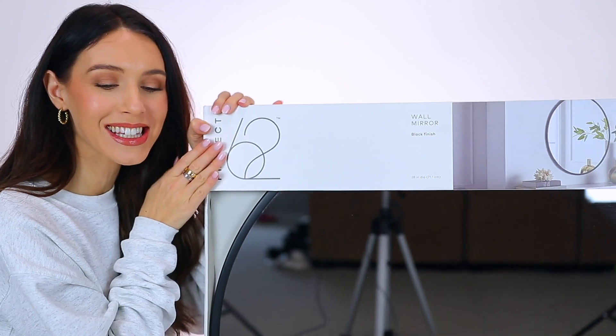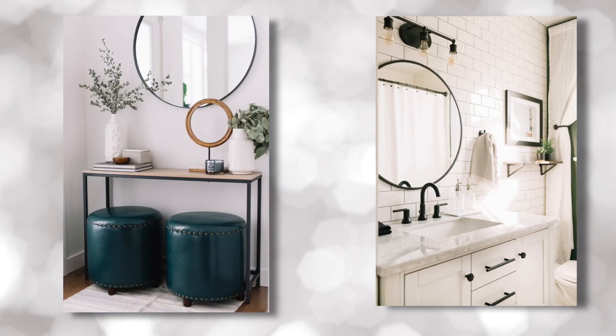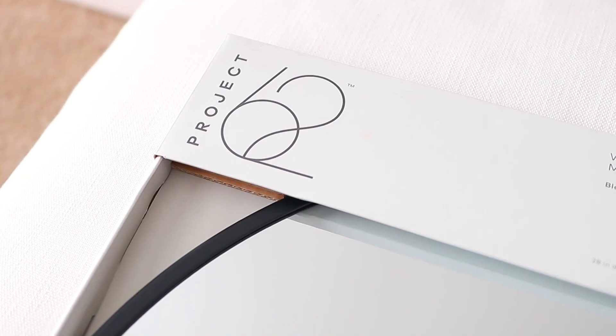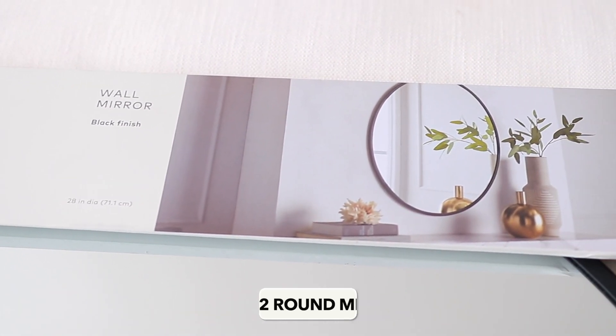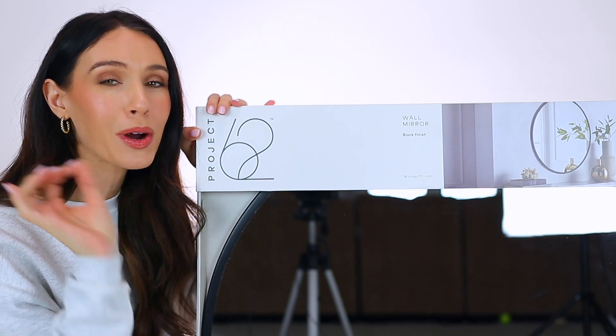Next, we have the Project 62 wall mirror that is so best-selling and popular at Target. When you see a stylish entryway photo or maybe a bathroom photo, it's probably this mirror on the wall. Everything else in this video I've had for quite some time, but this I did pick up specifically for this video. It comes in a black finish, a white finish, and like a brassy gold, depending on what you're looking for. It's the perfect size — 28 inches in diameter — and the price point is awesome.